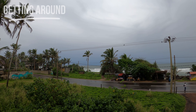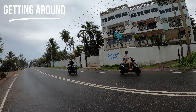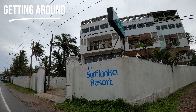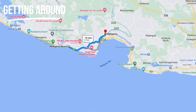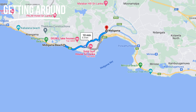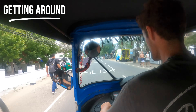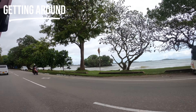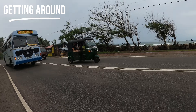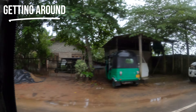Once you're there, getting around is pretty straightforward. If you're staying in Midagama it's just a little stretch of street with a couple of restaurants, a little surf shop, a place to do laundry, and a few accommodations dotted along it. If you want more choice with accommodation, food, and bars you'll need to head into Weligama. You'll definitely need to get a tuk-tuk or take the bus — it's easy and costs a couple of dollars. Or you can jump on the bus, which flies down the road every few minutes.